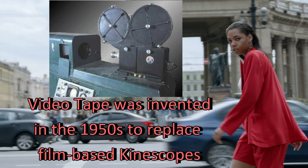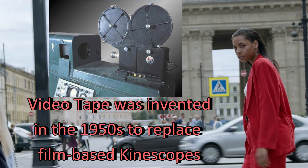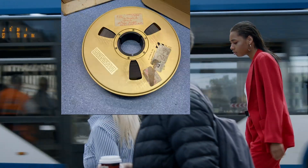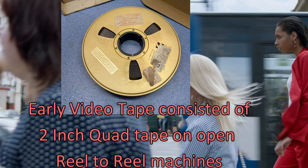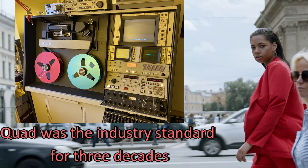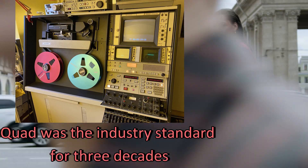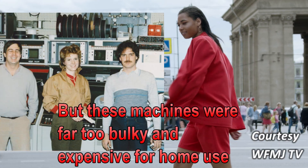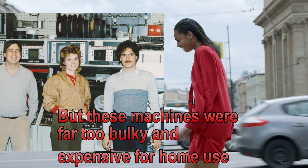Videotape was invented in the 1950s to replace the film-based kinescopes. These were used to time delay broadcast to the West Coast. Early videotape consisted of two-inch quad tape on open reel-to-reel machines. Quad was the industry standard for three decades, but these machines were far too bulky, large, and expensive for home use.